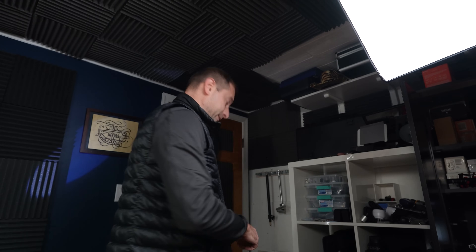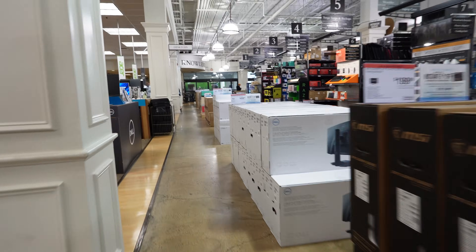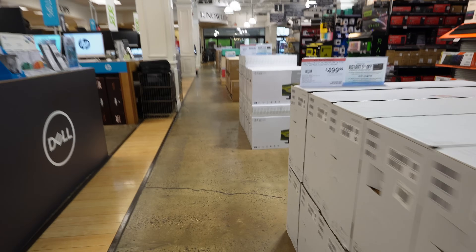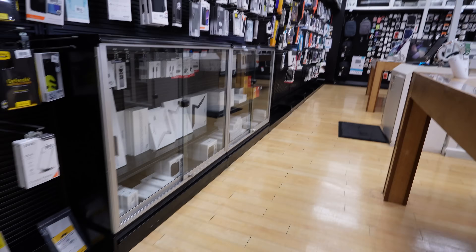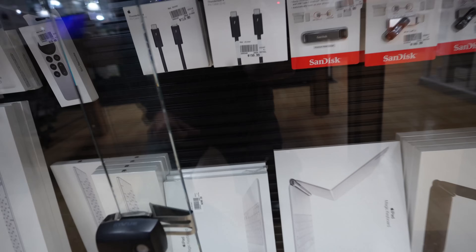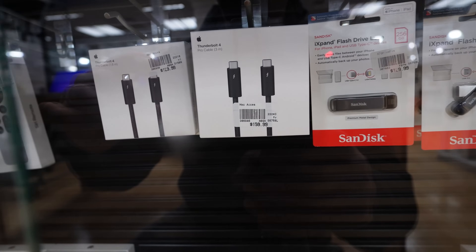This dock is Thunderbolt 4 capable, and to take full advantage of it, you need Thunderbolt 4 cables. But there is a small problem with Thunderbolt 4 cables, at least right now. I usually buy stuff on Amazon, but let's go see how much these are at my local store. Thunderbolt 4 — $129?